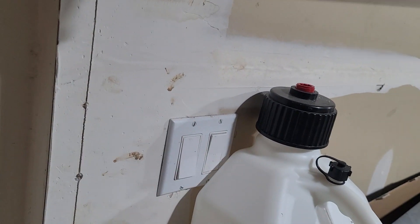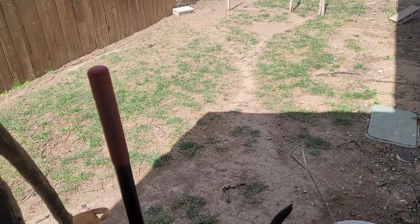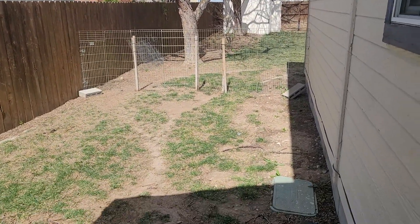We'll take a look at the backyard. Hello, puppies. Yep, I'm going to leave you out here, okay? So there's part of the backyard. We'll go see the rest.